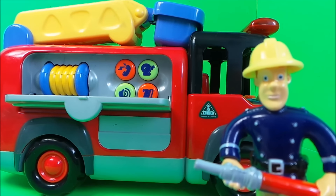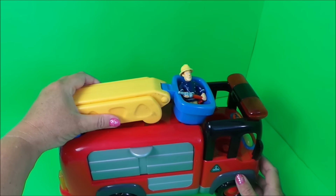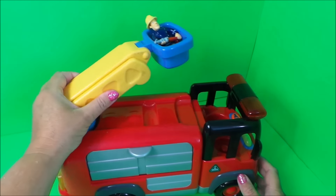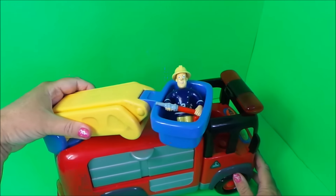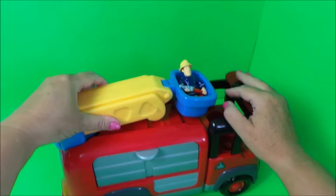Now he wants to check out the ladder. So Fireman Sam's in the basket now, and the ladder can move from either side — and it can even move up and down.